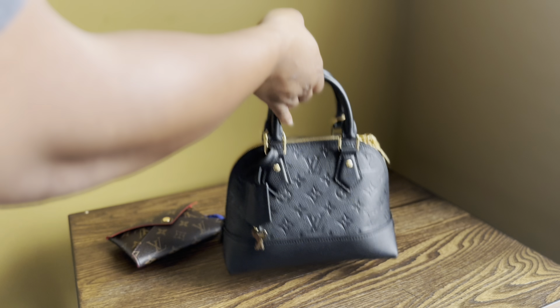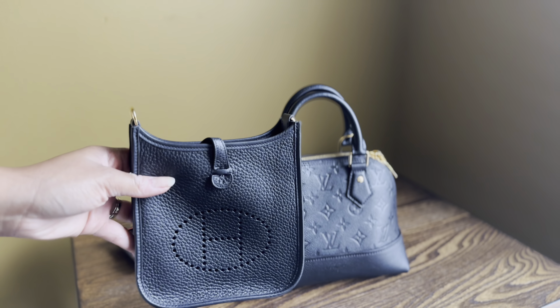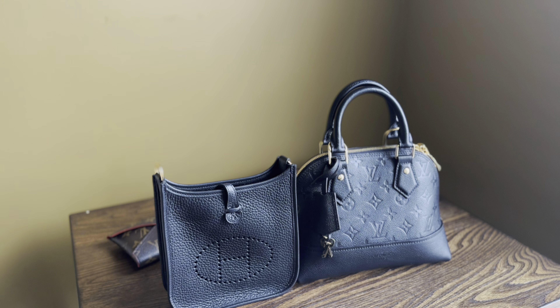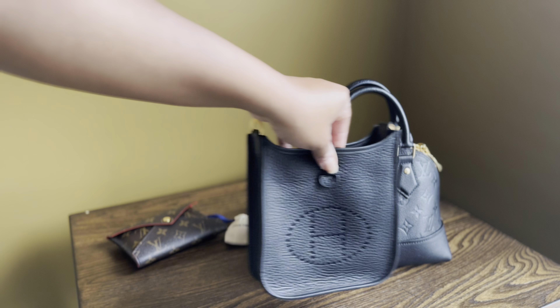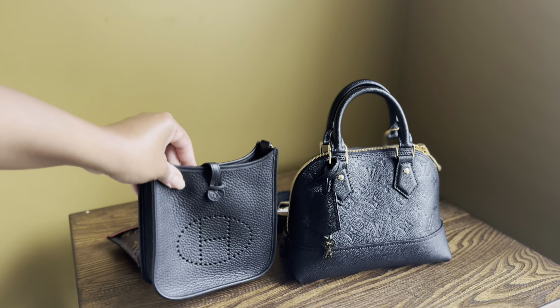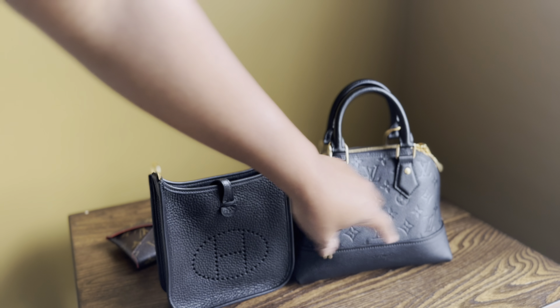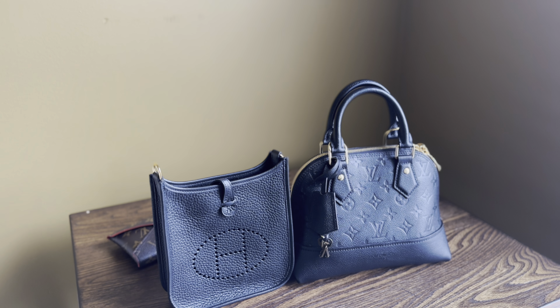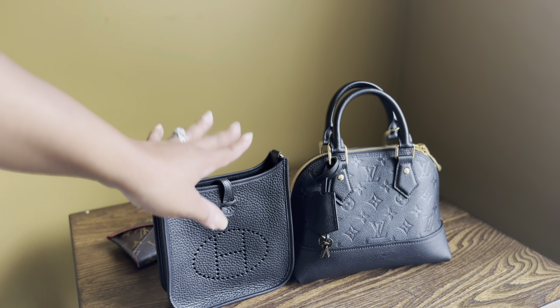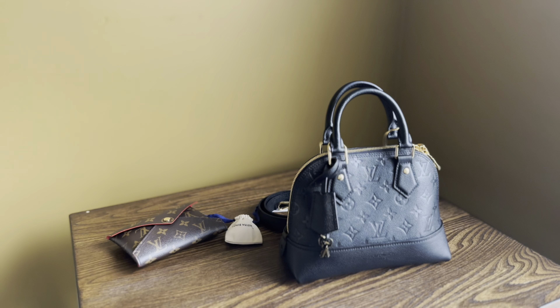I may be able to fit my sunglass case in, but before that let me show you a comparison with my Evelyn TPM. As you can see, they're sort of similar in height, but clearly the width is a lot wider with the Alma BB. And given the style of the Alma BB, it fits a lot more than the Evelyn TPM.